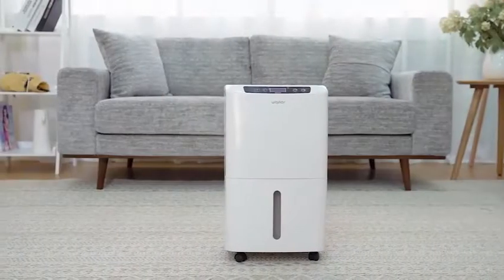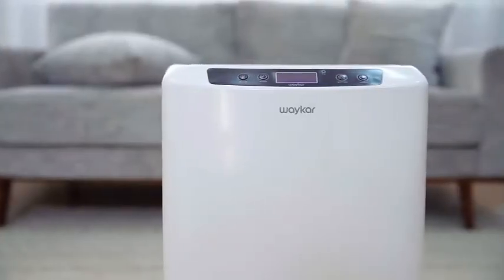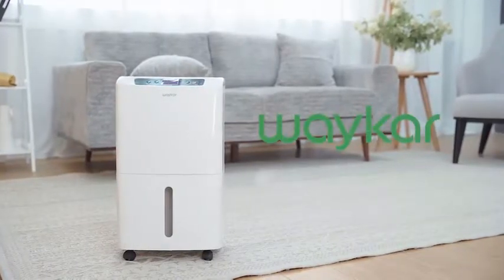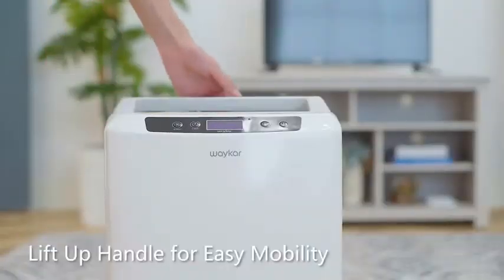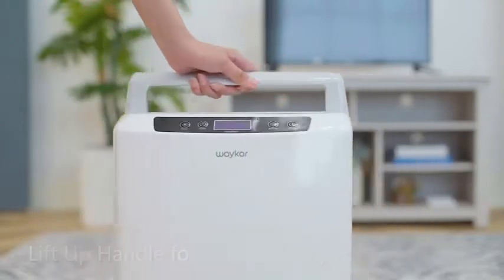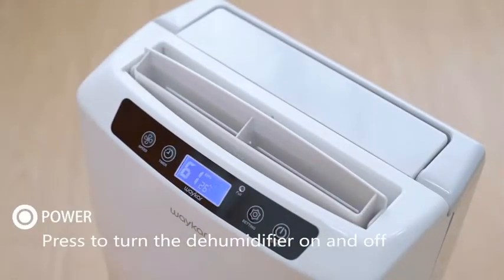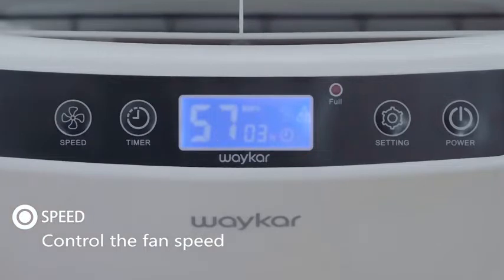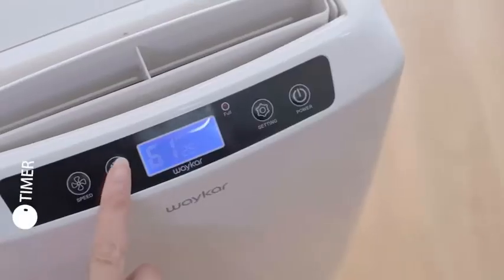Number 1: Waycar 2000 Square Feet Dehumidifier. Waycar is a highly popular brand of home appliances that also makes dehumidifiers, which you can consider if you want something for a smaller basement. This Waycar dehumidifier comes at the third position because it is ideal for smaller-sized homes and their basements. In comparison to most other dehumidifiers, it has a lower floor area of 2,000 square feet. Thankfully, you still get a very respectable pint rating of up to 34 pints per day.